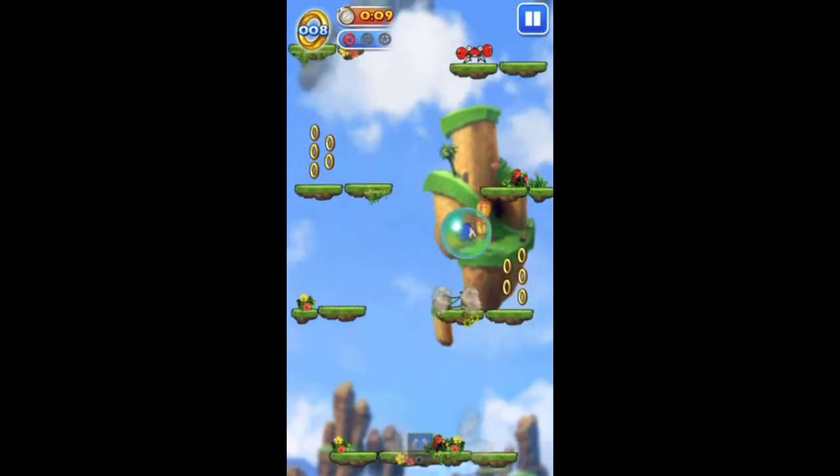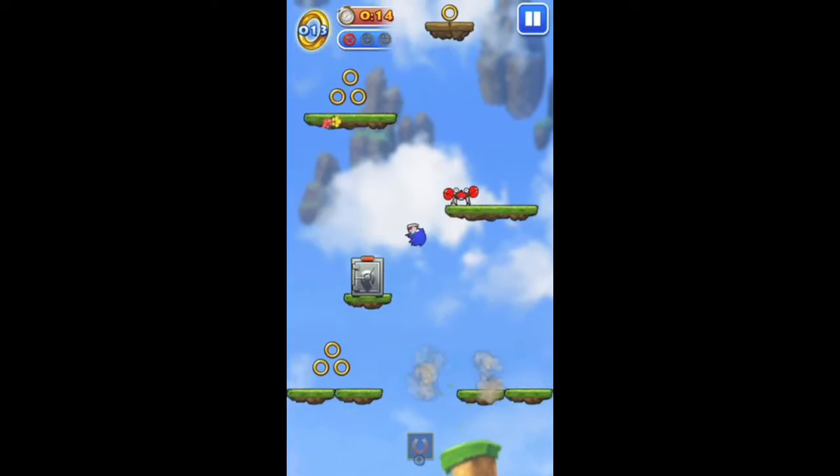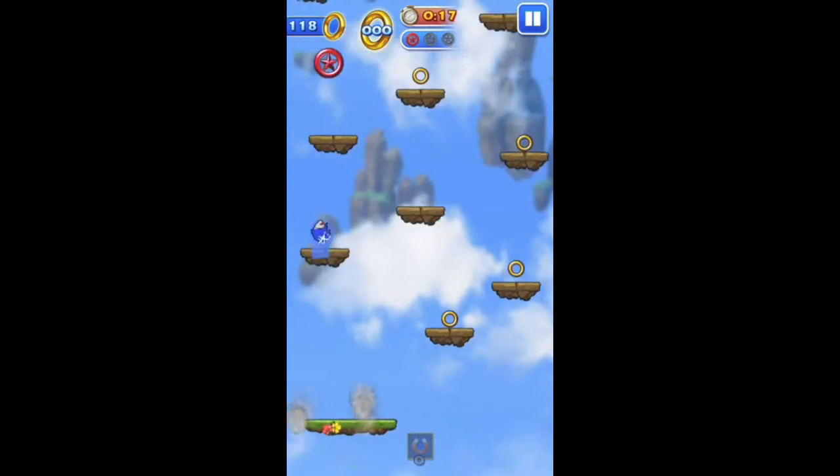The controls of Sonic Jump are simple. You control the blue hedgehog by tilting your device. A tap on the screen lets Sonic perform a double jump.